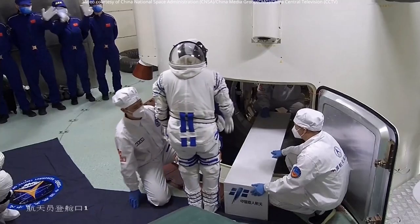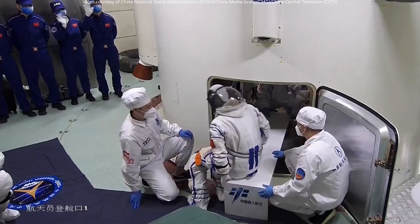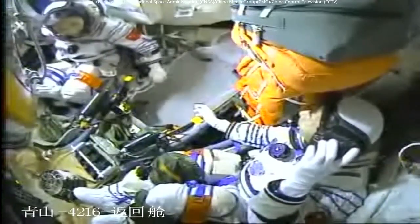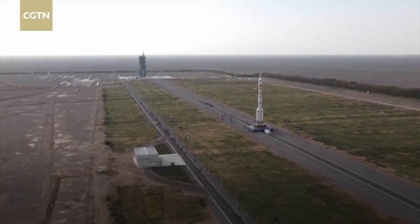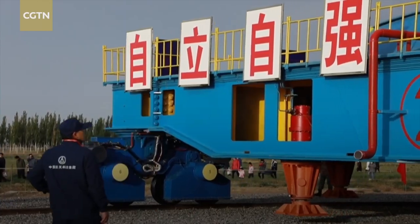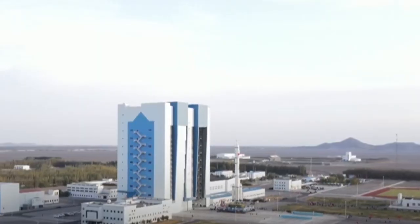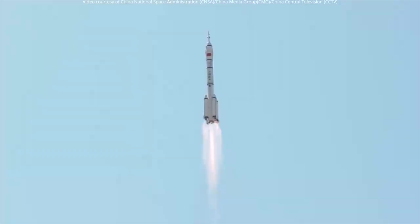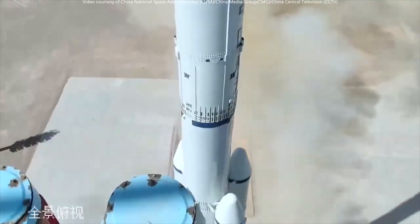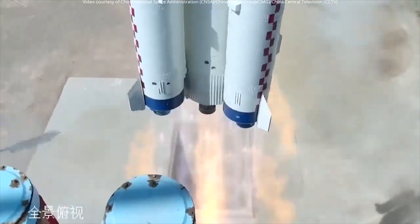The rocket also has an advanced fault monitoring and diagnosis system to help astronauts escape in an emergency — in other words, a launch escape system — and is the first Chinese-made rocket to be assembled and rolled out to its launch site vertically. Being a variant of the Long March 2 family, it remains in active service along with its Long March 2C and 2D counterparts. The 2F variant has launched numerous Shenzhou crewed and uncrewed missions as well as various cargo missions.